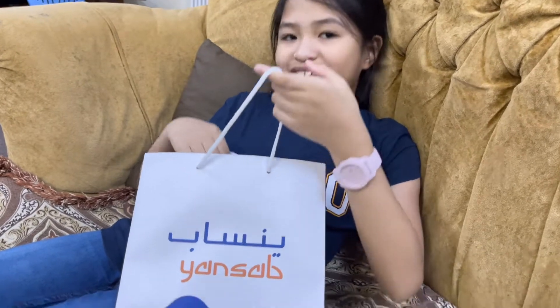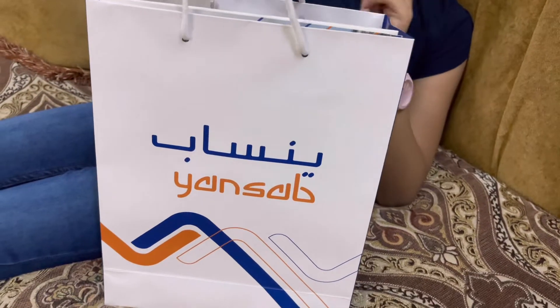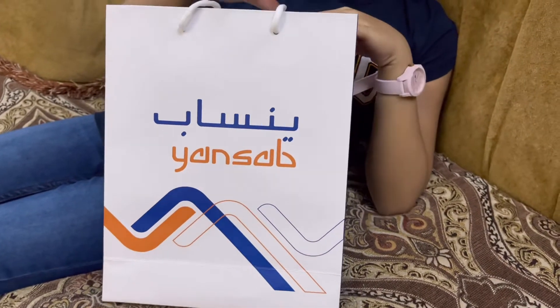Hi guys! I just want to show you what's inside this bag. This is actually from Bubba's company at Yatsum. These are actually gifts for being a good employee.